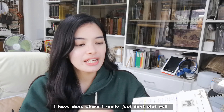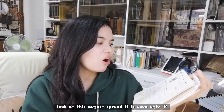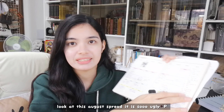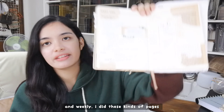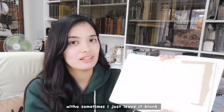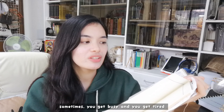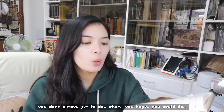I actually have days where I really just don't plot well. Look at this August spread, it's so messy. And then weekly I did these kinds of pages. Although sometimes I leave it blank because you get busy, sometimes you just get tired.